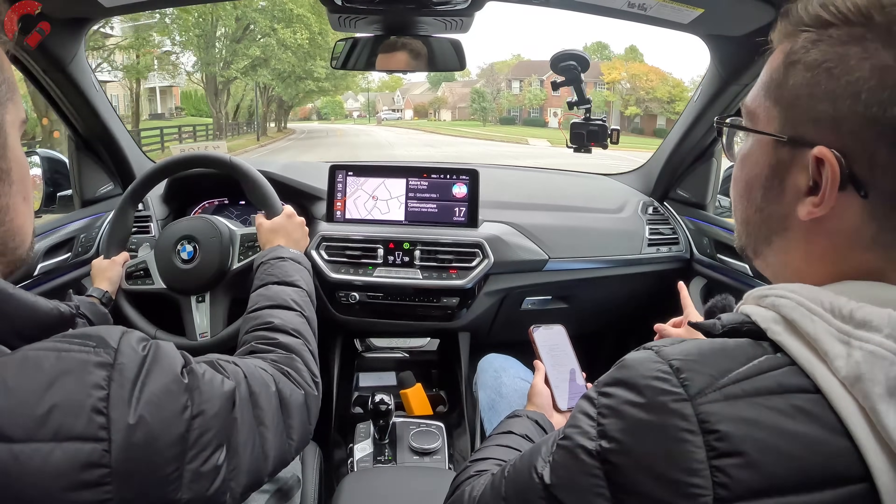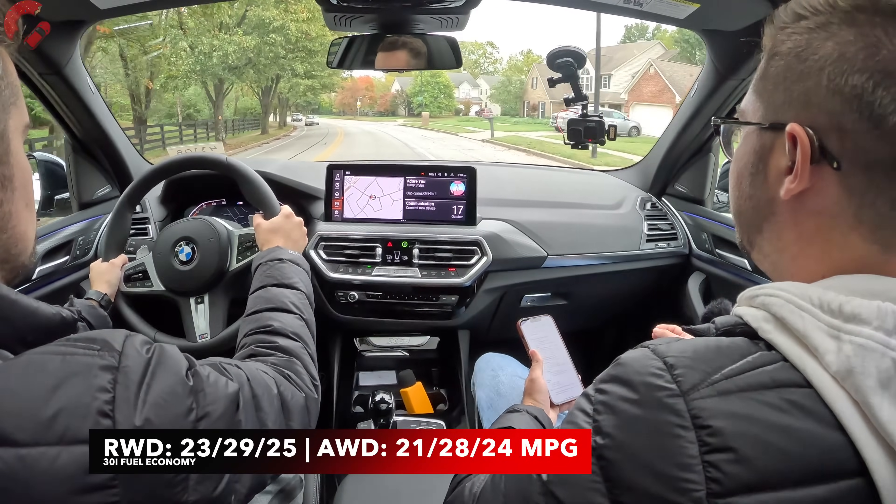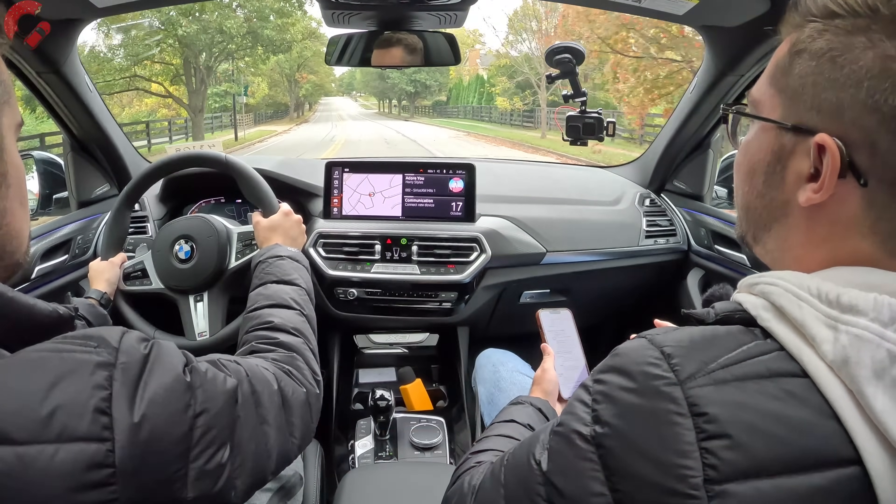Standard rear drive is available for the 30i model with optional all-wheel drive, while the M40i is locked into all-wheel drive exclusively. As far as fuel economy, that's going to be sitting at 25 or 24 miles per gallon combined for this 30i model.